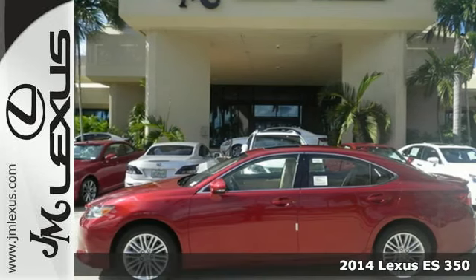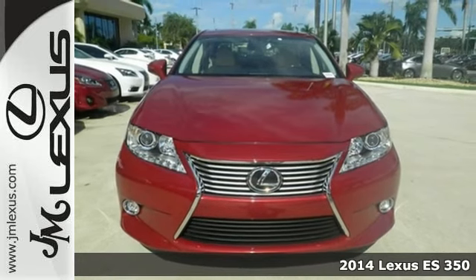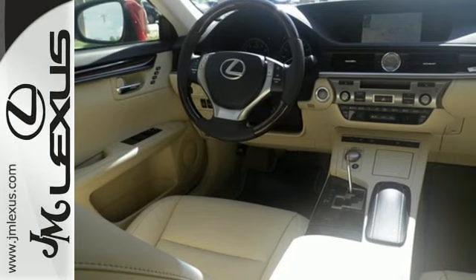It's a 2014 Lexus ES350. Appreciate the enhanced drive of the 3.5-liter V6 engine and the stability and traction control.